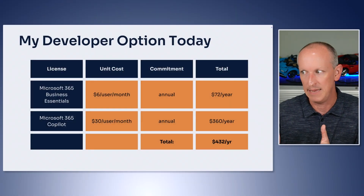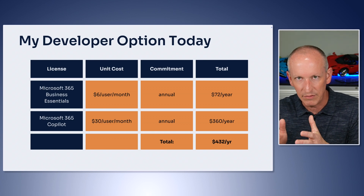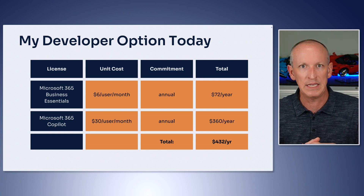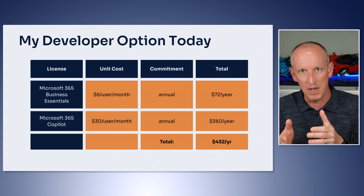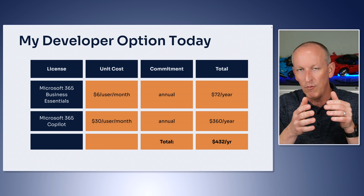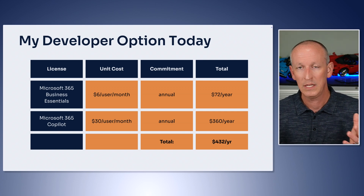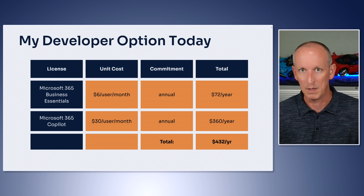I know a lot of you today are still asking: if I need a development environment right now, what am I supposed to do? Unfortunately, the only thing we've got is that same commercial offering I mentioned. It really depends on what kind of development you're doing. If you just want to get in the door and play with Microsoft 365, get a Microsoft 365 Business Essentials license — it's $7.20 a month per user on a month-to-month commitment. So you could use it for two months, spend less than $15, cancel it, and you're good to go. Or you can get it for $6 per user per month with a one-year commitment, which comes out to $72 a year.